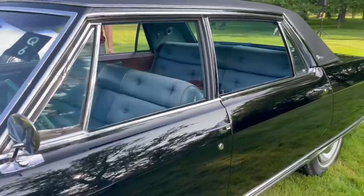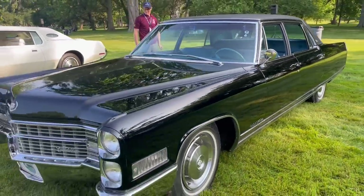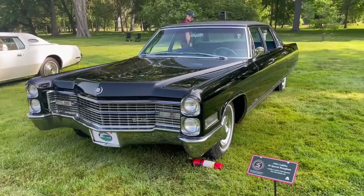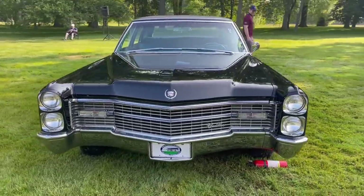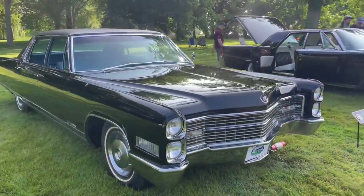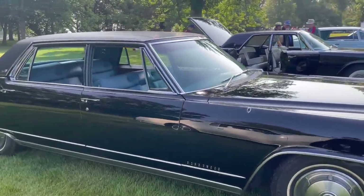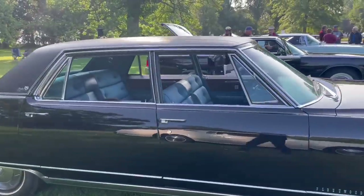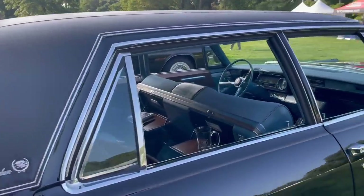If we pull back here, you can see that this car has a B-pillar. That was something that had not been seen on the Fleetwood 60 Specials since 1957. They were B-pillar-less vehicles from 1957 until 1965 when they gained the B-pillar back — that's the pillar in the middle between the front and the rear door.